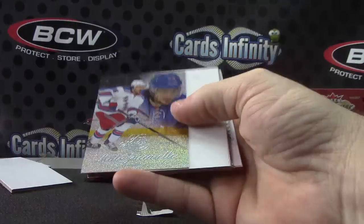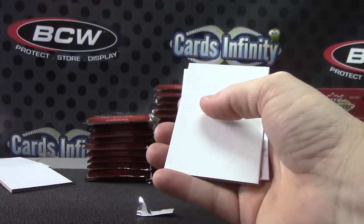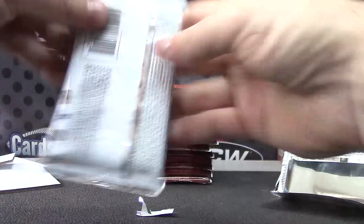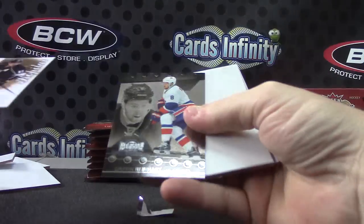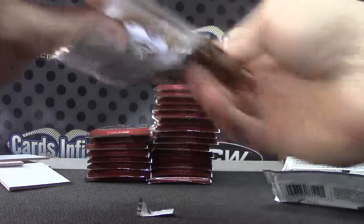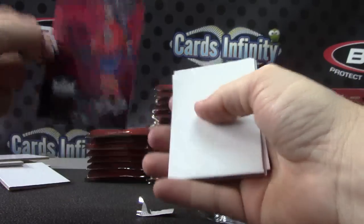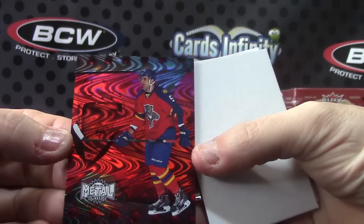Matt Zuccarello — that one is numbered to 299. Your metal card, Griffin Reinhart. That's cool looking — Aaron Ekblad, number to 200, your red metal PMG.